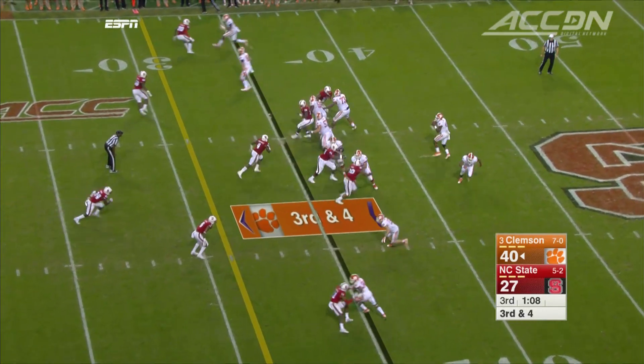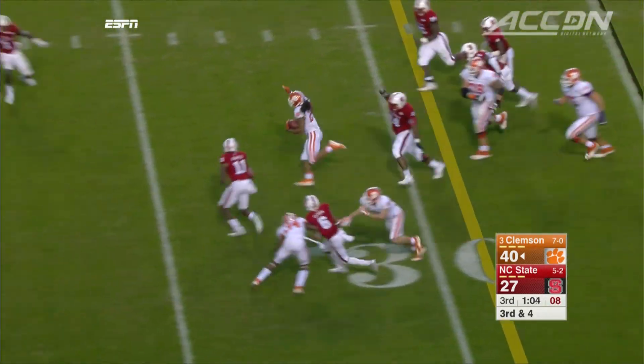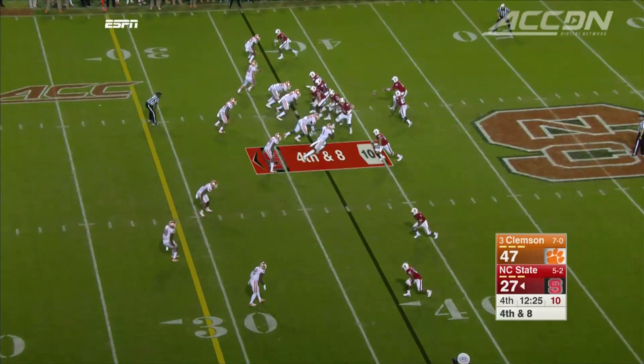Tigers are absolutely rolling and Watson is just unstoppable. Still in the third, Watson swings it to Zach Brooks, who takes it to the house. That makes it 47-27.